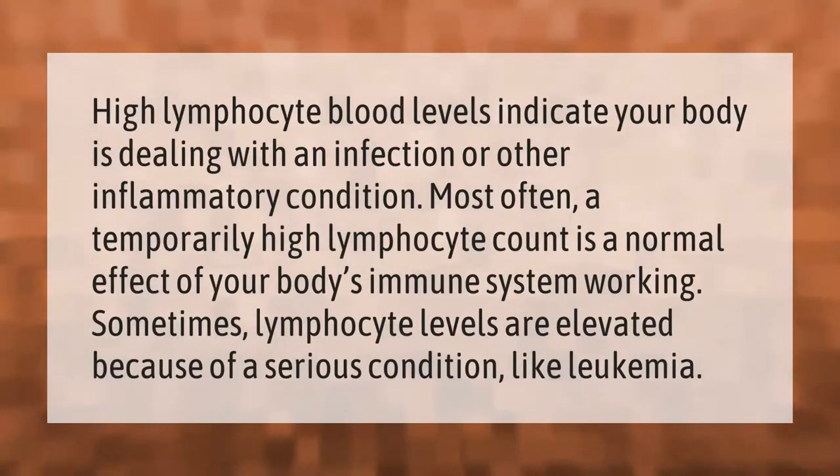High lymphocyte blood levels indicate your body is dealing with an infection or other inflammatory condition. Most often, a temporarily high lymphocyte count is a normal effect of your body's immune system working. Sometimes lymphocyte levels are elevated because of a serious condition like leukemia.